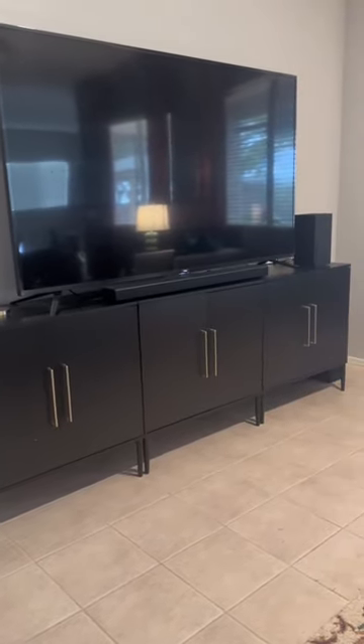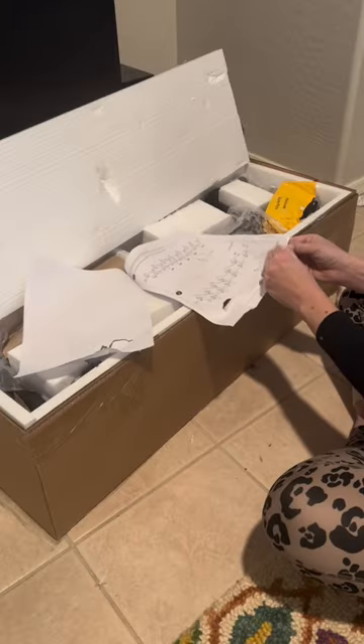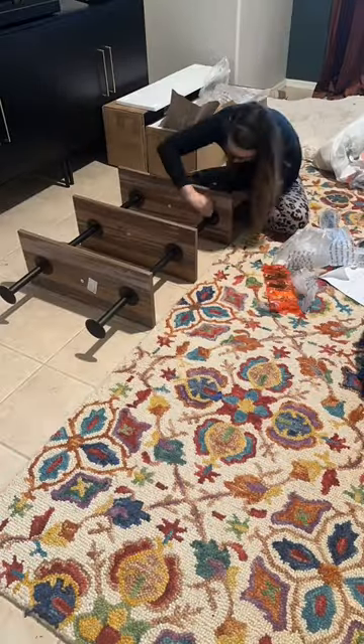I wanted more ambient light and quickly added $10 LED lights to the cabinet before embarking on another furniture build — which at this point, honestly, I'm a pro at.